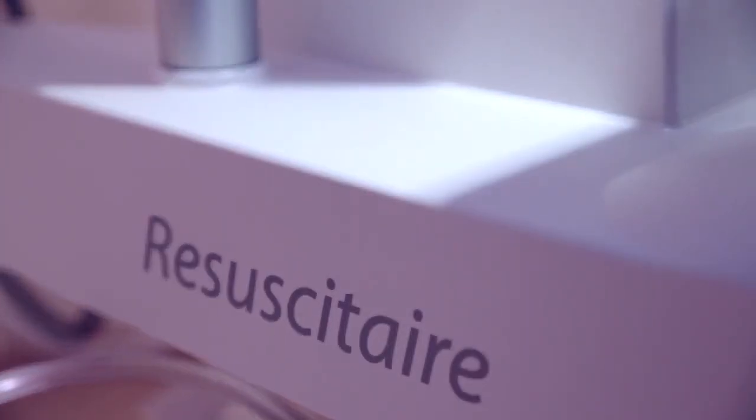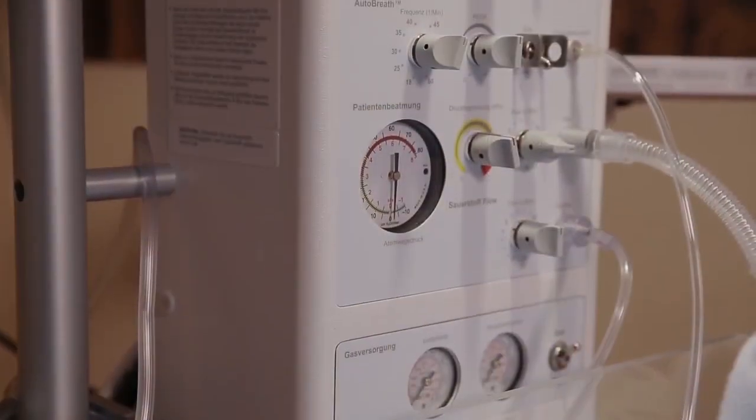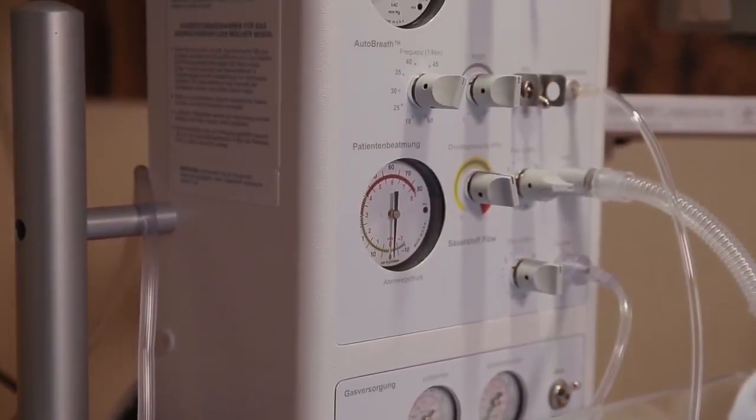Back then, as well as today, innovation and high-quality technology were Dräger's strength. Dräger covers the entire pathway of the infant, starting in the delivery room. Here, the Resuscitator, with its unique auto-breath function, offers an automatic and consistent ventilation to resuscitate the infant after birth.